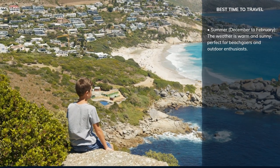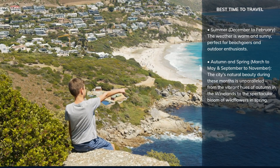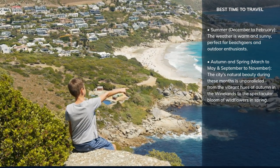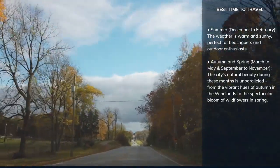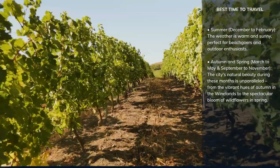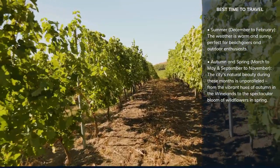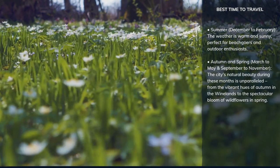For those looking to escape the crowds and experience a more laid-back Cape Town, the shoulder seasons of March to May and September to November are ideal. Not only will you enjoy milder weather, but the city's natural beauty during these months is unparalleled — from the vibrant hues of autumn in the winelands to the spectacular bloom of wildflowers in spring.